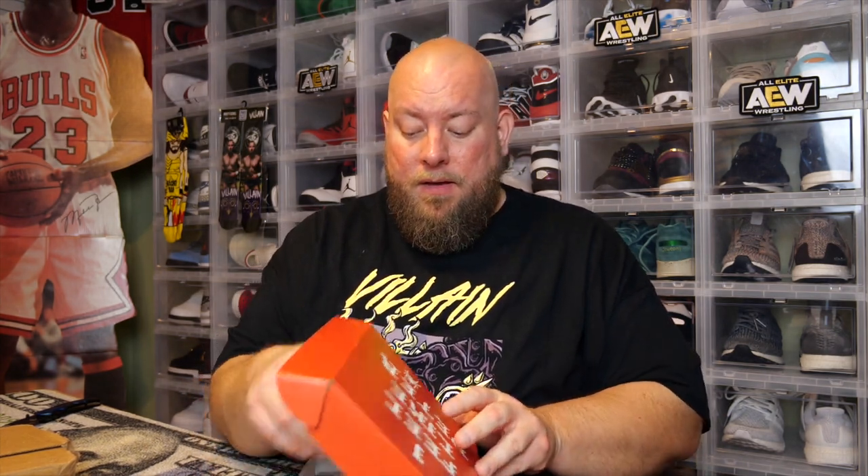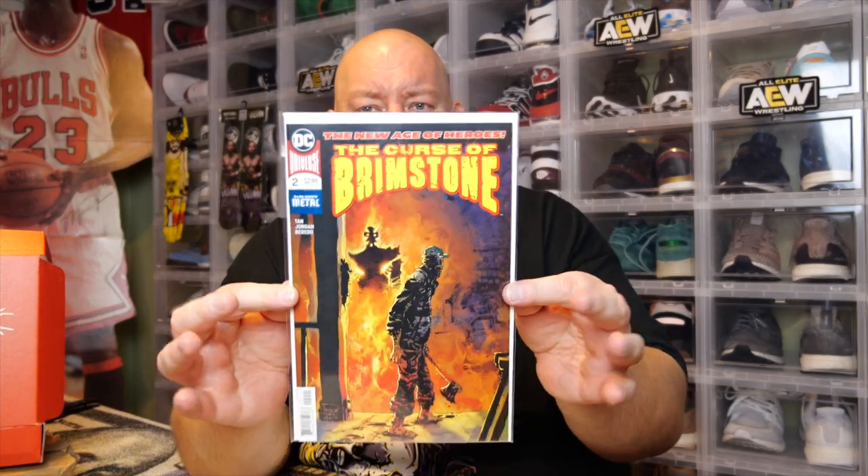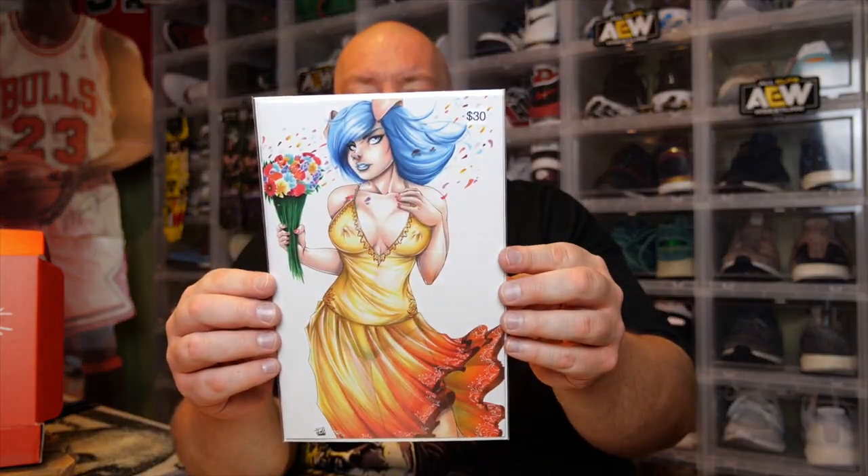It's $25 a box — I think there's like five or six comics in each one. Let's do it from the back so we can't see the front of them. Here is the first comic out of the two boxes: we got The Curse of Brimstone, The New Age of Heroes. I've never heard of this comic. Next, we got a variant cover that says it's worth $30 — a girl with blue hair, a pig nose and pig ears. Usually whenever they put up a price on these, it's pretty accurate.